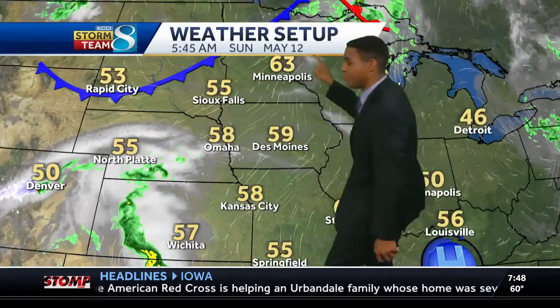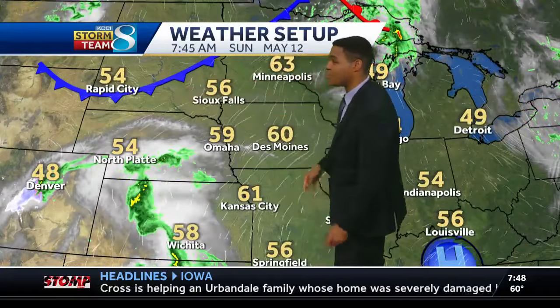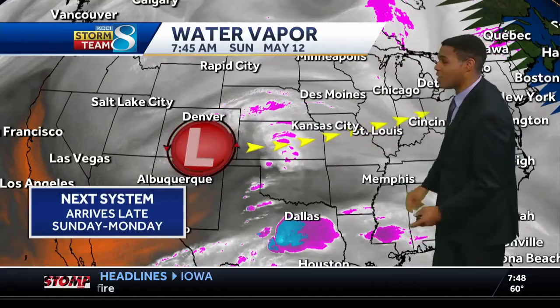We're going to be watching a couple of features to bring us those showers and storms. There's a front in parts of the Dakotas and Minnesota that will be moving south later on today. And then these clouds that you see across parts of Kansas and Nebraska are associated with this upper low to the south of Denver, Colorado, that will be moving to the east through the day tomorrow. Between that front and that system, those are the two features that will be bringing us more beneficial rainfall.